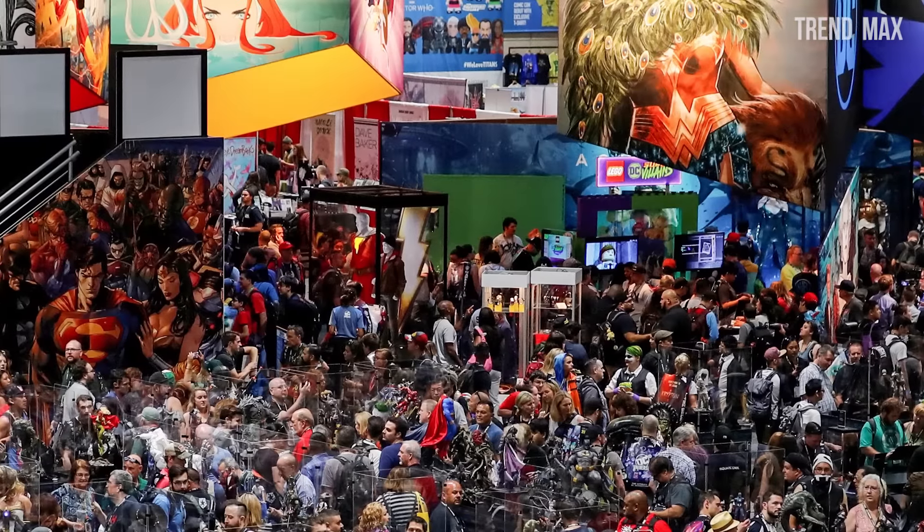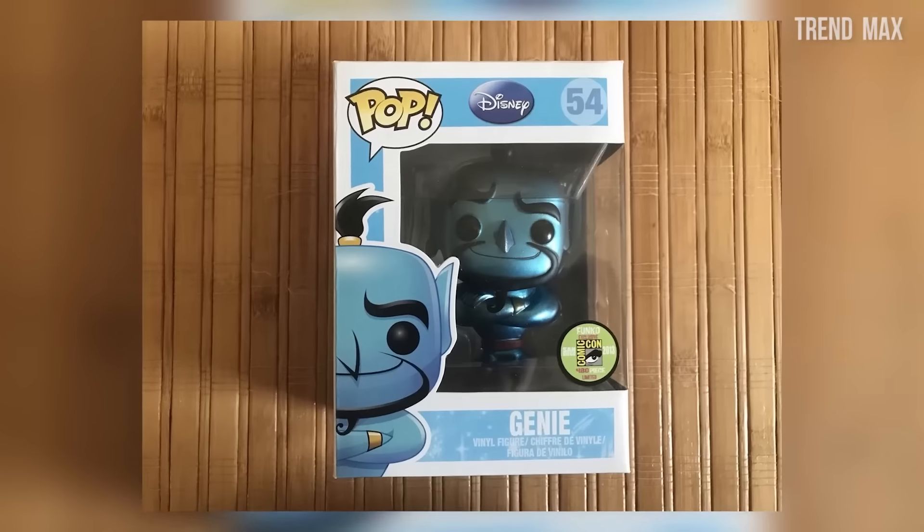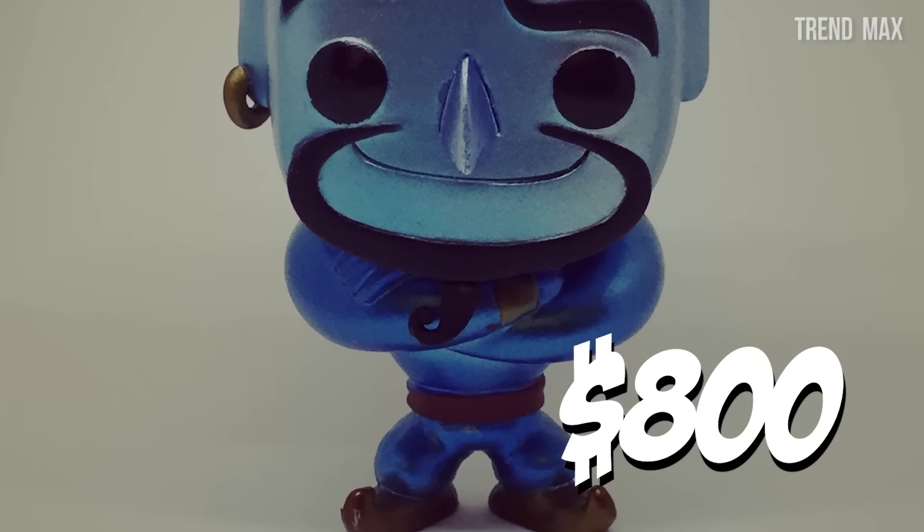What makes this Funko so special is its metallic structure, which makes it look even more glamorous than the original version. It sold out at the San Diego Comic-Con of 2013. If you want to buy this Funko, you'll have to pay around $800.